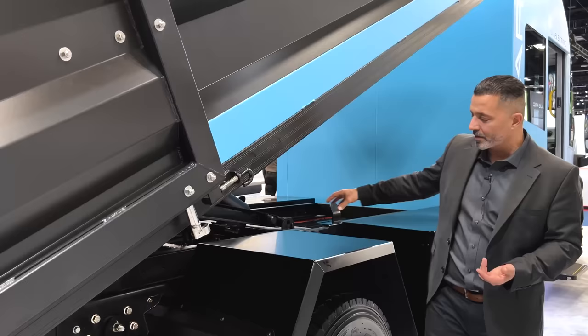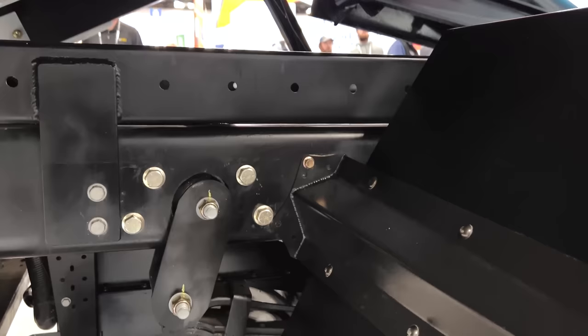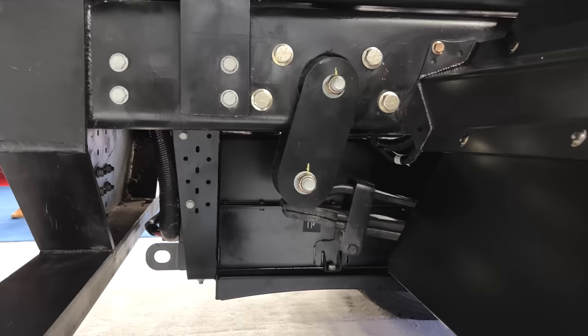Some of the unique things we've done include integrating all the batteries inside the frame to keep the saddle bags open for people to do all kinds of accessories. We designed a patent-pending suspension that goes underneath the frame for a class five, so then we can put the duals — because you normally have to taper the frame to allow for the suspension. We're always thinking outside the box.